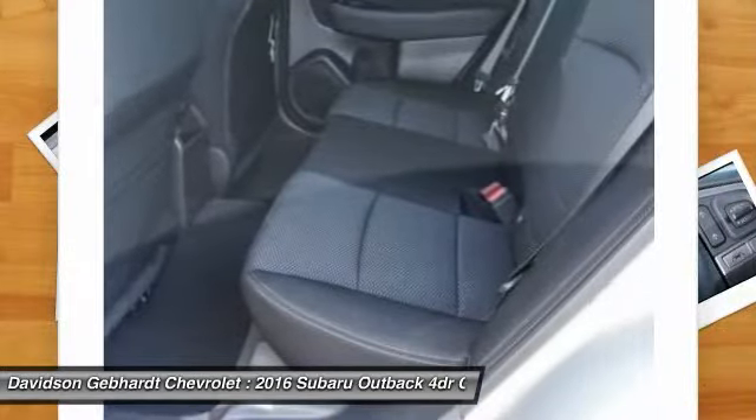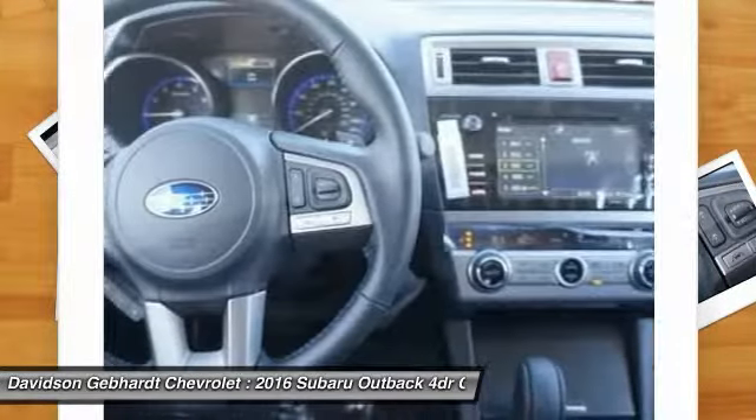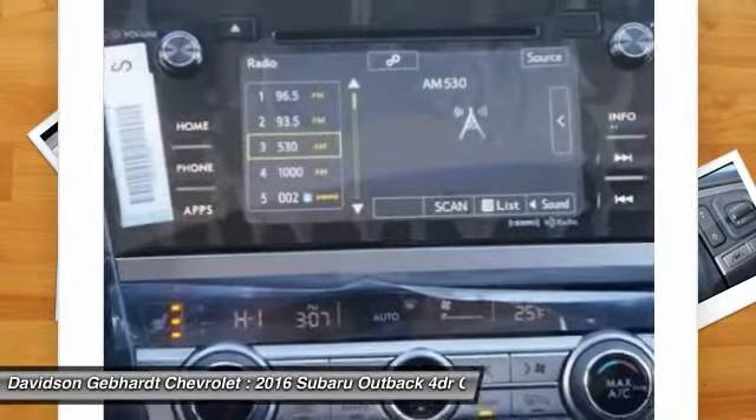Outside temperature gauge, perimeter alarm, tinted glass, body-color door handles, engine immobilizer, roof rack.